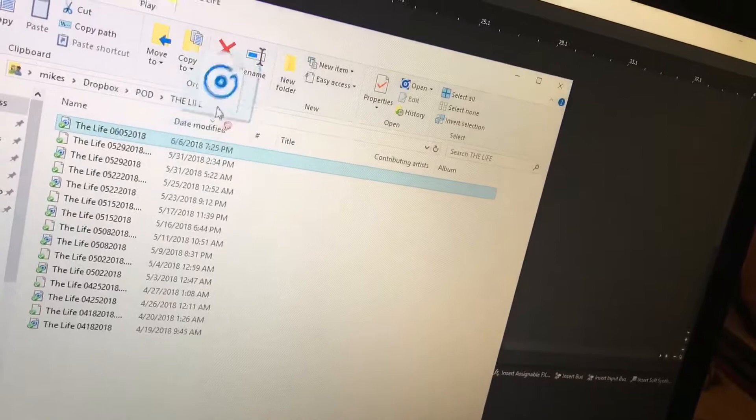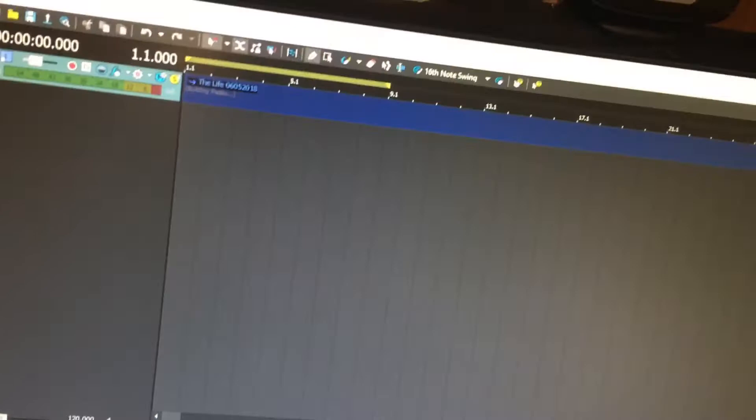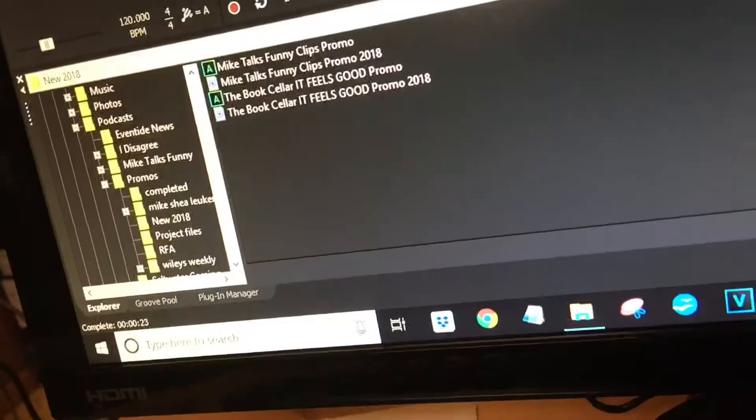I need to start a new document here. We're simply going to take the file out of the folder and drag and drop it right into ACID. Now it's going to check all the peaks and process the volume levels for the whole clip. I'll make it bigger so it's easier to see and work with.